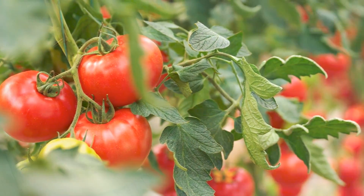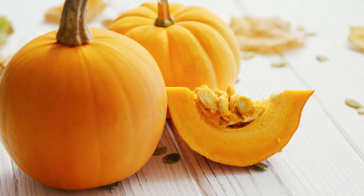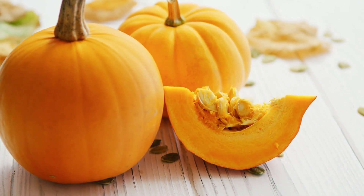Now, can you think of a fruit that's not very sweet? Remember, they have seeds. Tomatoes, peppers, cucumbers, and pumpkins are all fruits too, even though they're not sweet, because they have seeds.